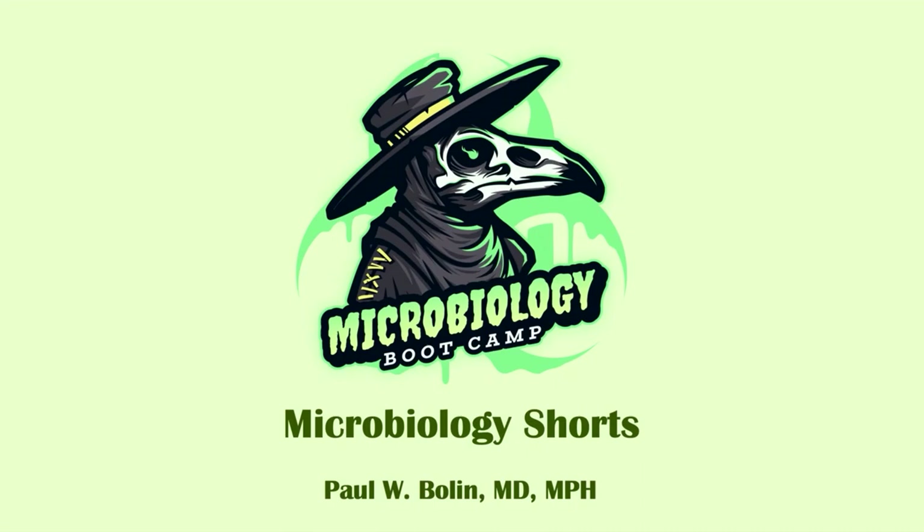Hey again everybody, Dr. Bolin here with our microbiology shorts. This is just a condensation of our shorts that we go over in our larger videos talking about microorganisms. I just want to invite you to come watch our larger videos if you want a more in-depth explanation of the topic. Feel free to subscribe, hit the subscribe button below, or donate to my Patreon if you like these videos.